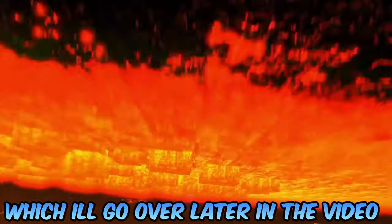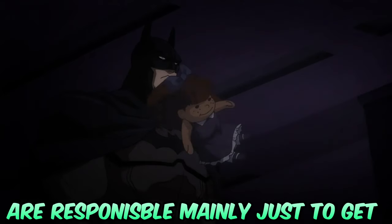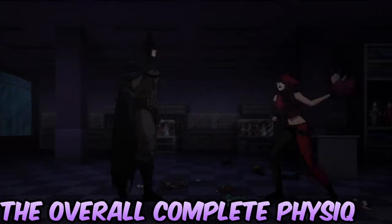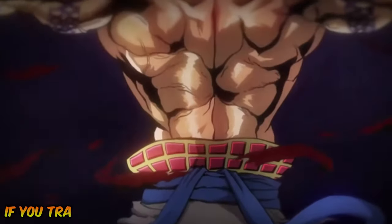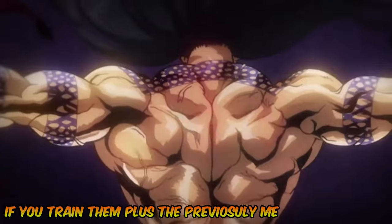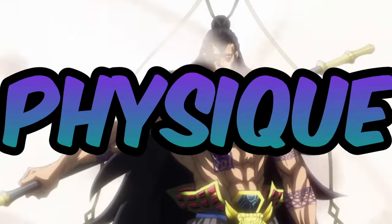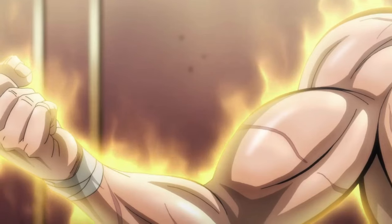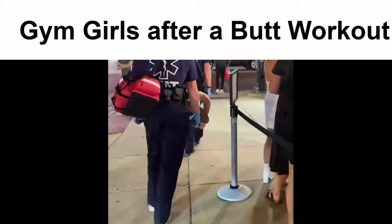Secondary muscle groups are mainly responsible for completing the overall physique and aren't strictly needed to get the V-taper shape. However, if you train them along with the primary muscles, you'll have a much more developed and proper-looking physique. These muscle groups are the triceps, chest, and biceps.